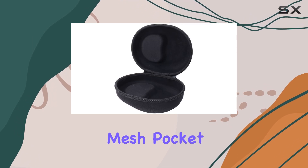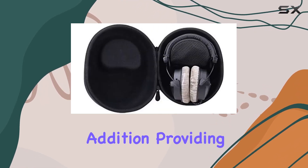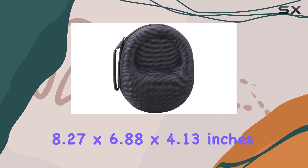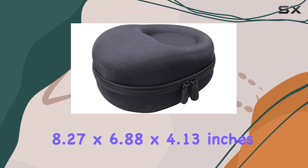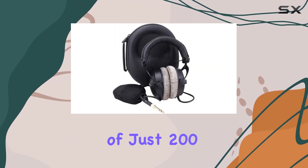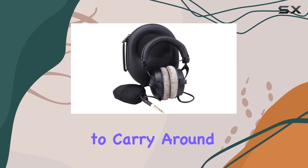The internal mesh pocket is a thoughtful addition, providing convenient storage for your headphone accessories. The external dimensions of 8.27 x 6.88 x 4.13 inches make it a compact solution, and with a weight of just 200 grams, it's easy to carry around.